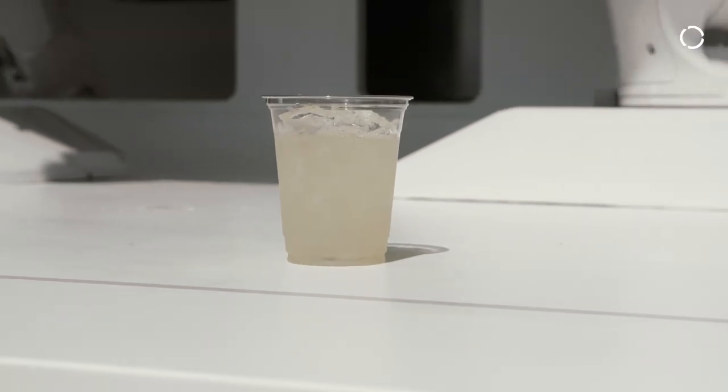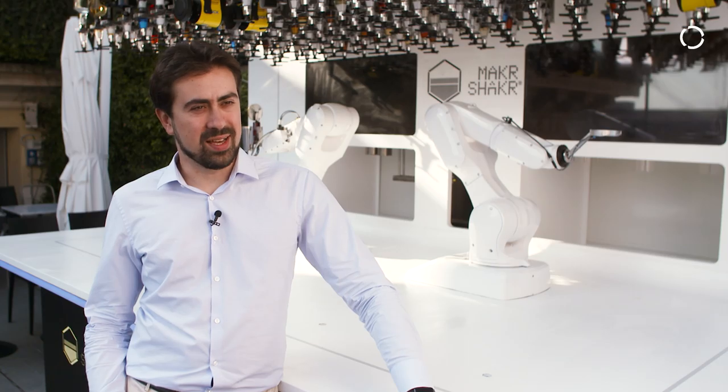We started in 2013 with the very first idea and concept of a robotic bar. My name is Alessandro Incisa, I'm CTO of Maker Shaker, and I follow the development and engineering of the products.